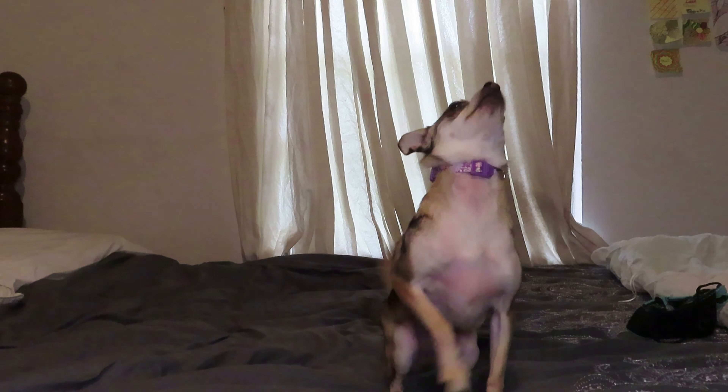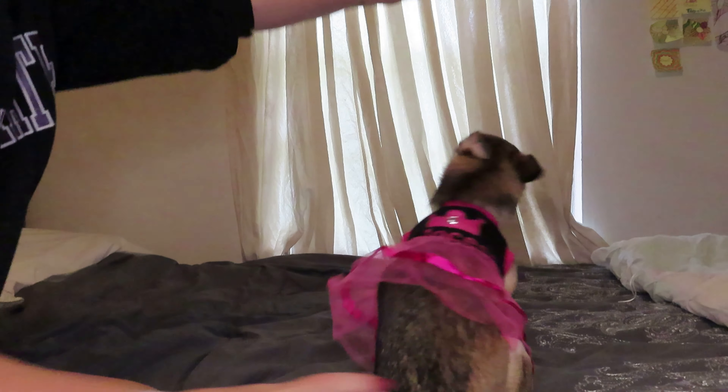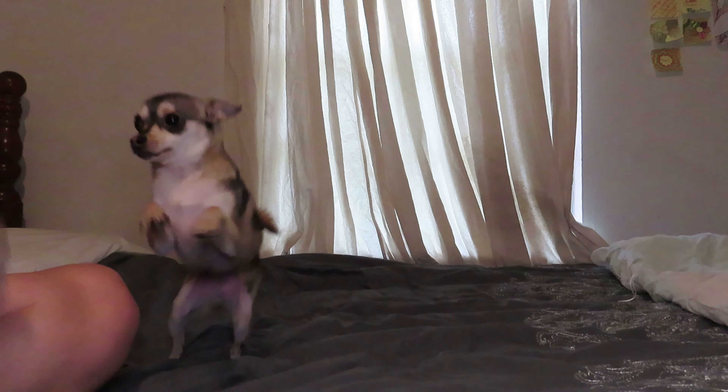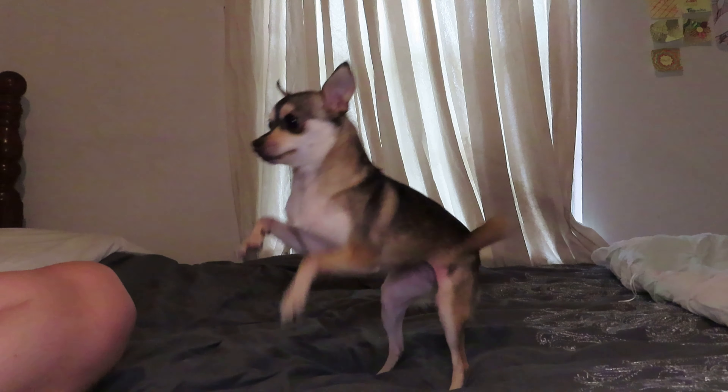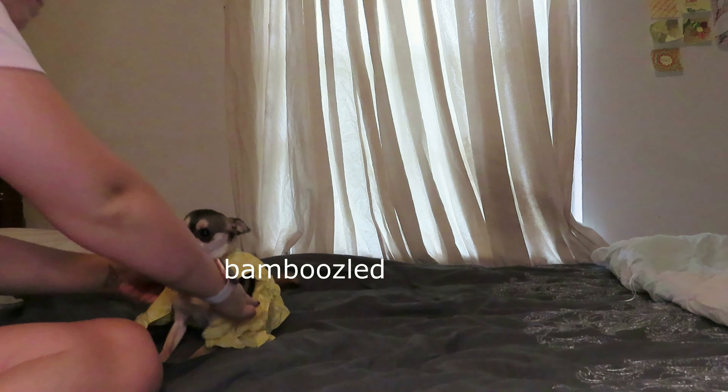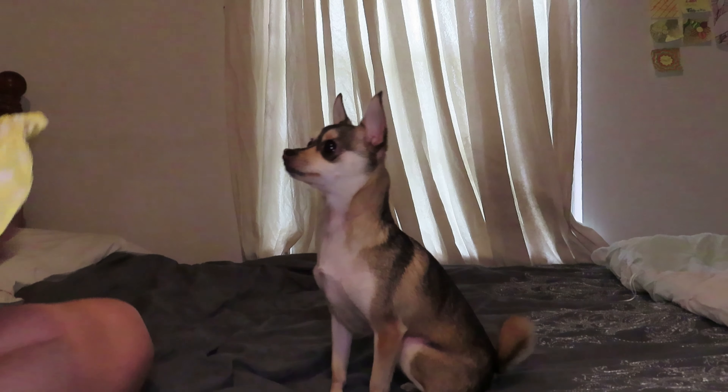Sit down. Sit. Good girl. Come here. Come. Not that way. Give me a treat. Hey, I have it. Come here. Grab your book. Thank you.